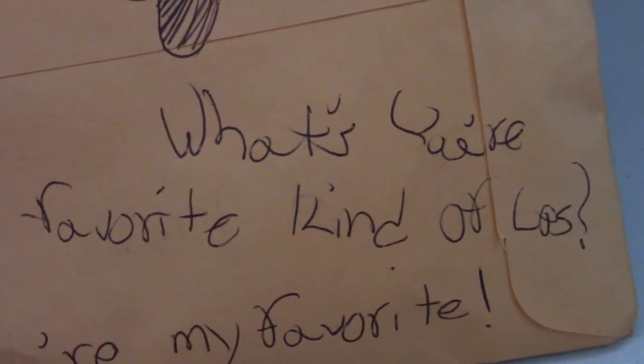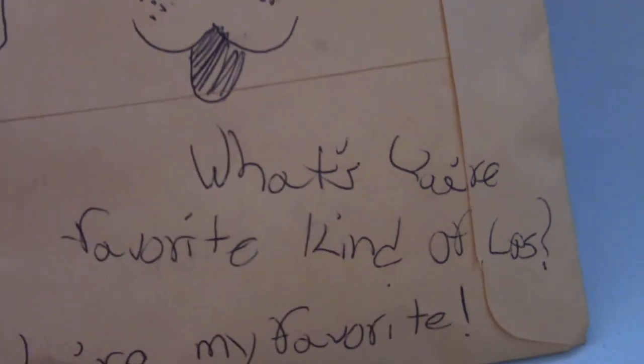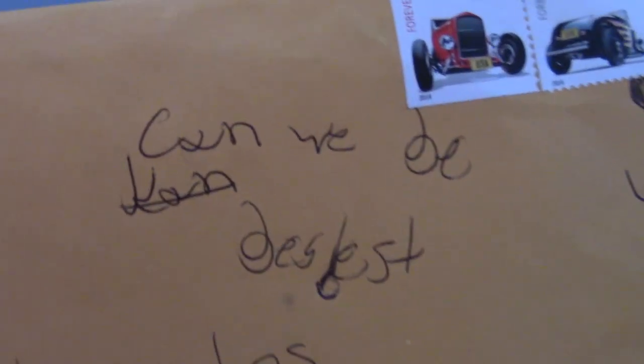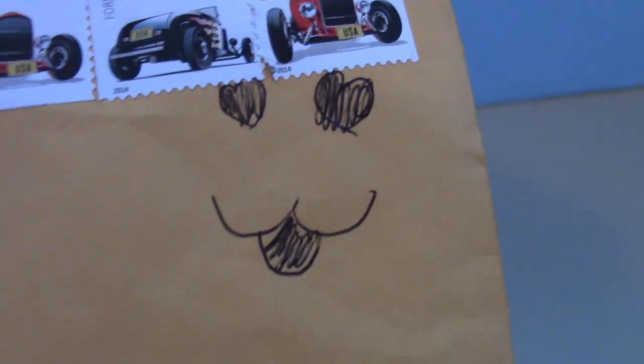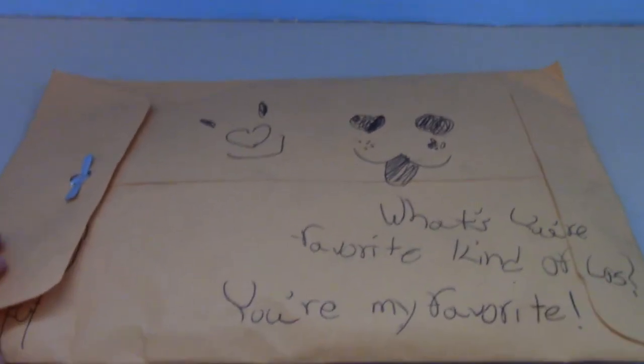So my favorite kind of LPS is probably Persians because they're just so cute, the little Persian kitties. And then on this side, it's got my little address, and it says, 'Can we be besties?' Of course we can be besties. And also under here, there's a little drawing of a kitty. So yes, let's open it.